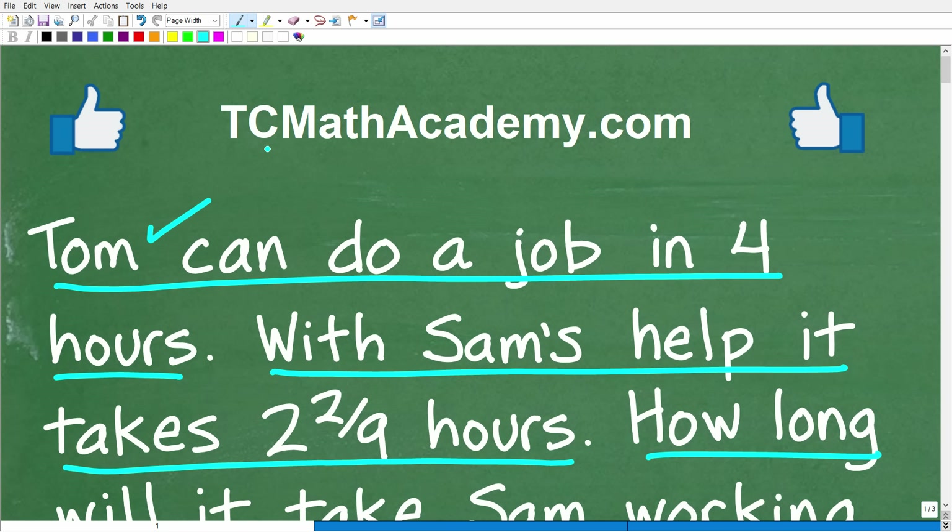Before we get started, let me quickly introduce myself. My name is John, and I have been teaching middle and high school math for decades. If you need help learning math, check out my math help program at tcmathacademy.com. You can find a link to that in the description below. If this video helps you out or you enjoy this content, make sure to like and subscribe.